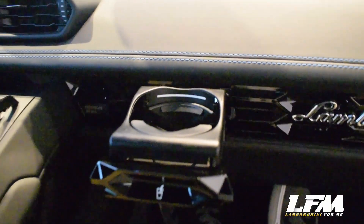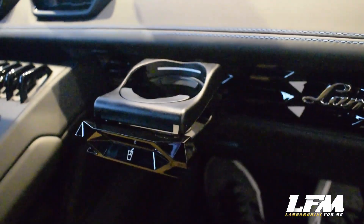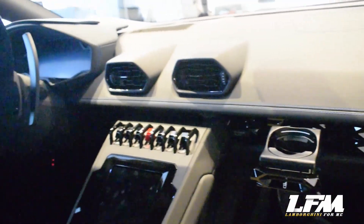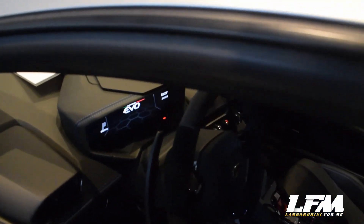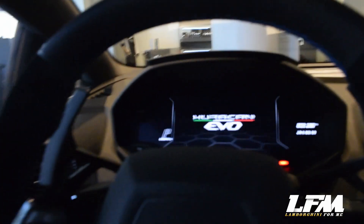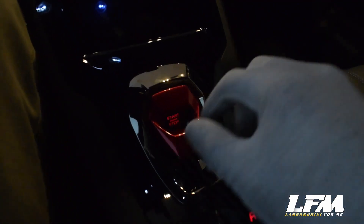There is actually a cup holder right above the glove compartment on the passenger side of the Huracan Evo Coupe — at least there's one! Now moving into the driver's seat and turning on the system. We're inside the Huracan Evo Coupe — feels pretty roomy, and it's over six foot.